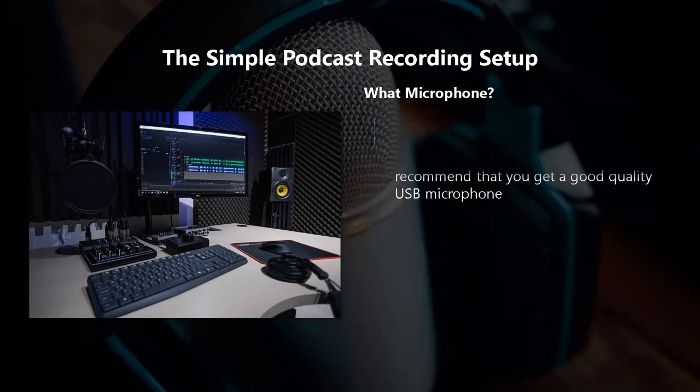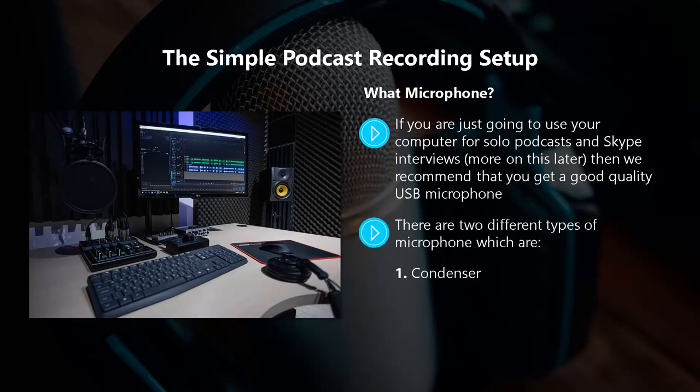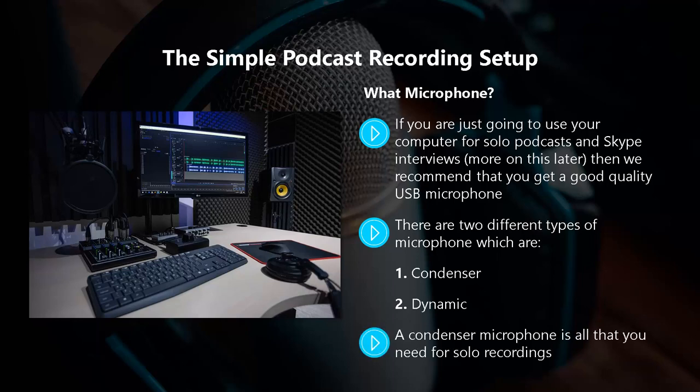What microphone? If you're just going to use your computer for solo podcasts and Skype interviews, then we recommend that you get a good quality USB microphone. A USB microphone will work very well with your computer. There are two different types of microphone: condenser and dynamic. A condenser microphone is all that you need for solo recordings. If you intend to have two people on a podcast recording into your computer, then dynamic microphones are best.